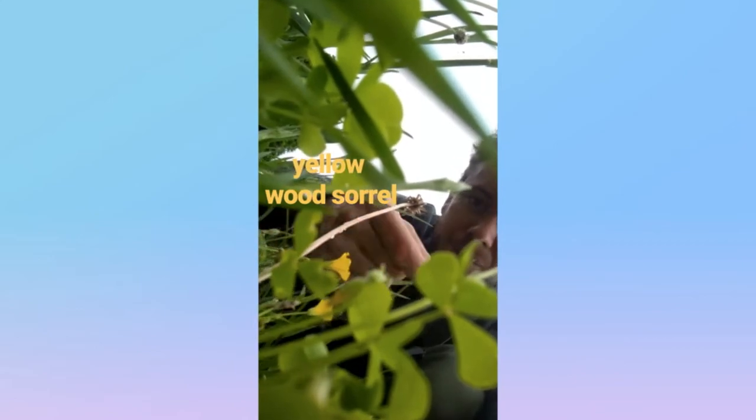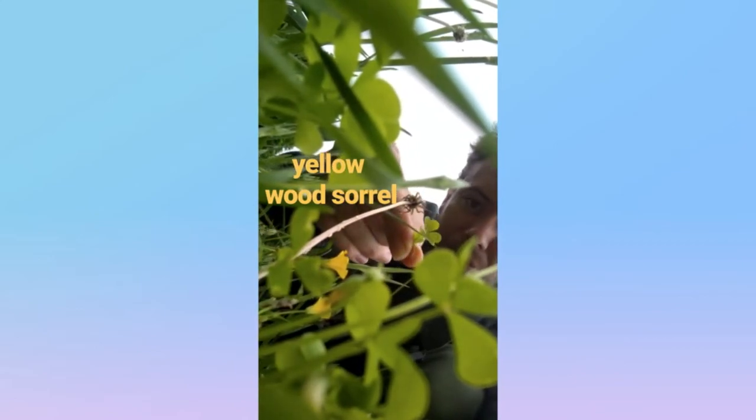A wood sorrel — it's a yellow wood sorrel. Its leaves kind of look like clover, with three little notches there, but it's got this little yellow flower.